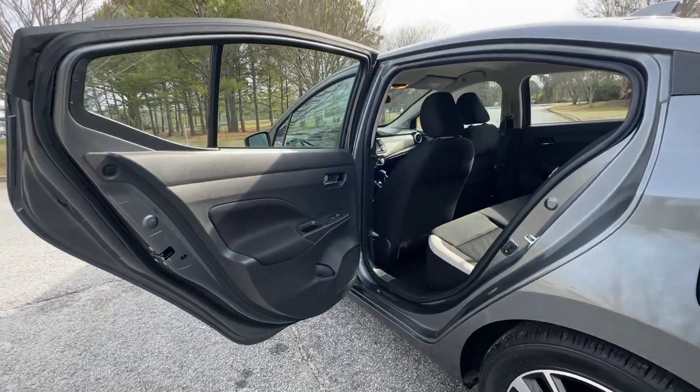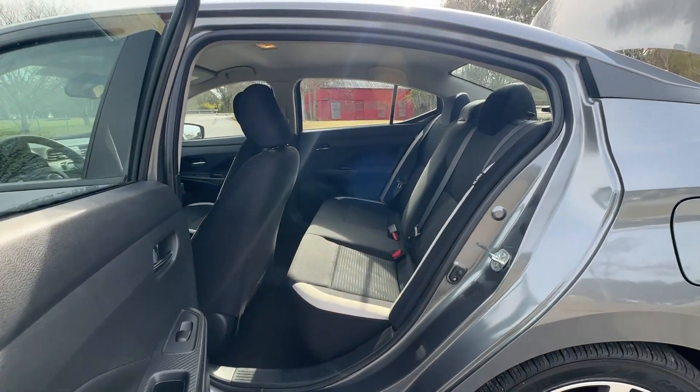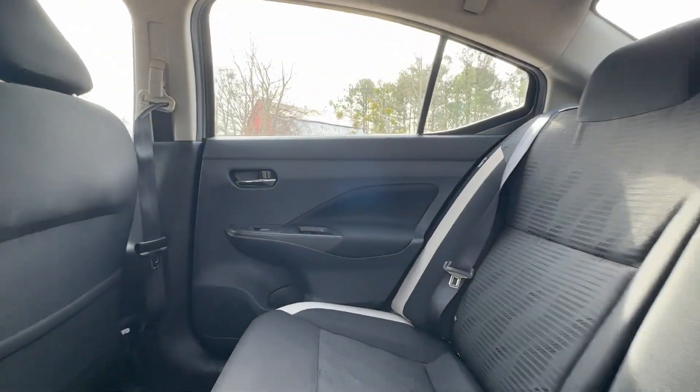Get style, efficiency, and the latest safety features in this comfortable and convenient Versa. Come in for a fun and easy test drive — our team will make it the best part of your day.